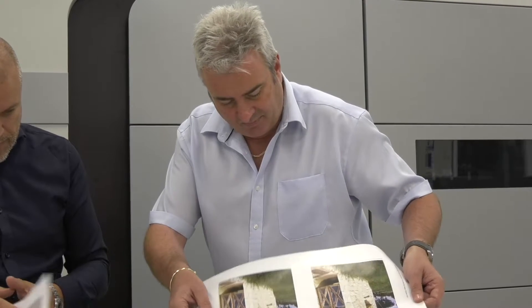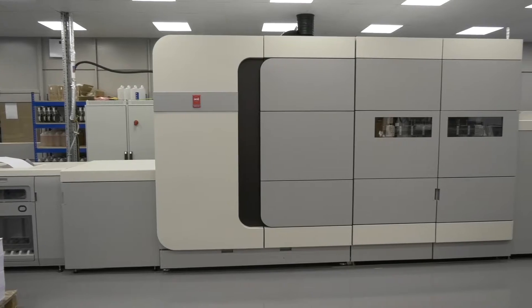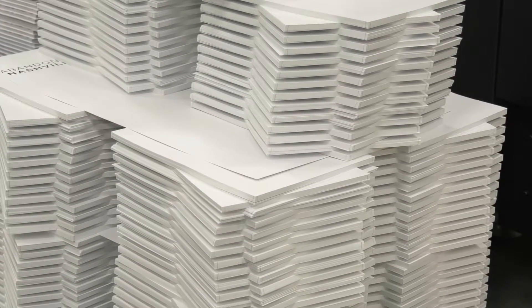At Fast Book Printing we are the short-run specialist and offer ultra-high definition inkjet quality book printing direct to you at unbeatable prices.